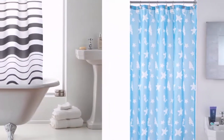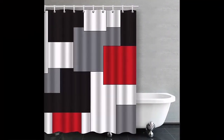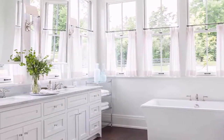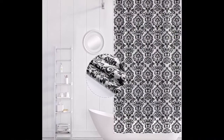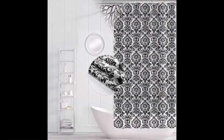In many cases, privacy is the key factor in choosing bathroom window treatments. Lined curtains not only make curtains sturdier and offer a consistent appearance from the street, they are also the best at blocking prying eyes.